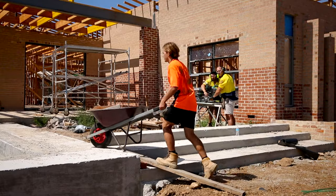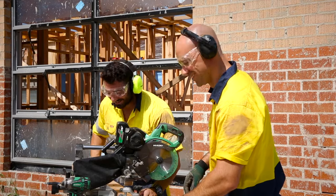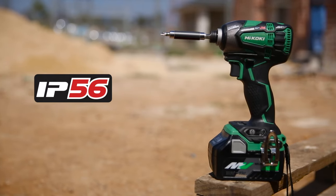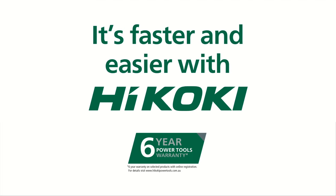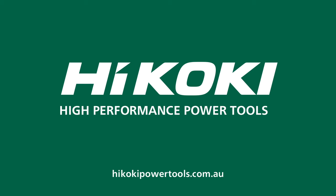So whatever the job or the day can throw at you, the tough Hikoki IP56 range of tools will stay job safe. It's just one more reason why it's faster and easier with Hikoki — high performance power tools.